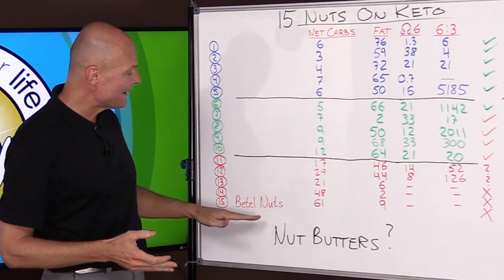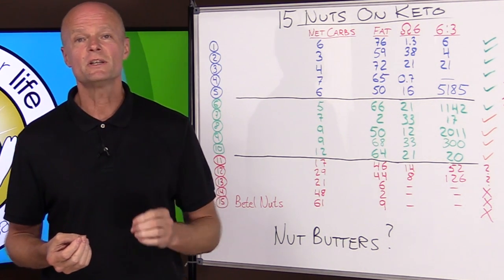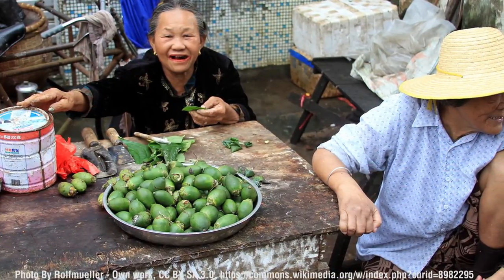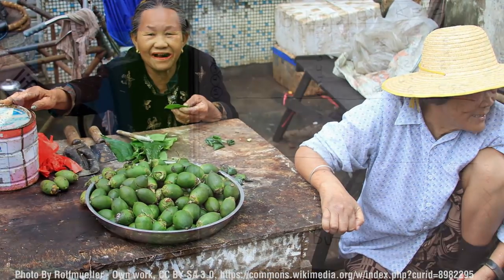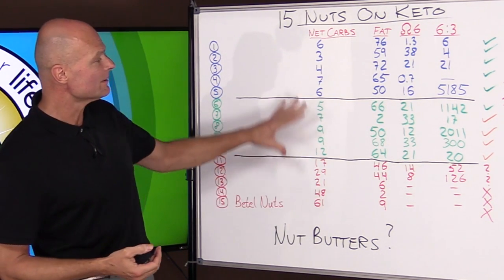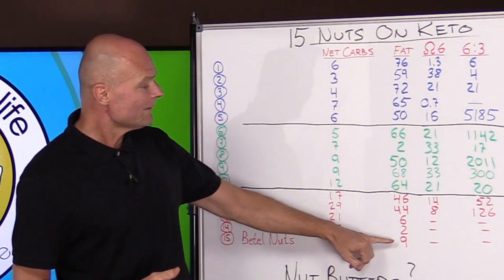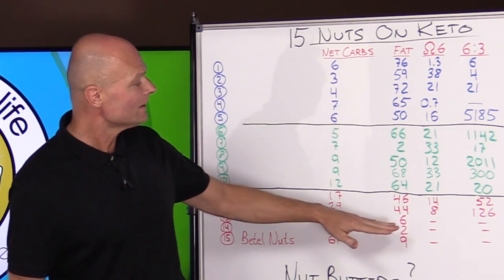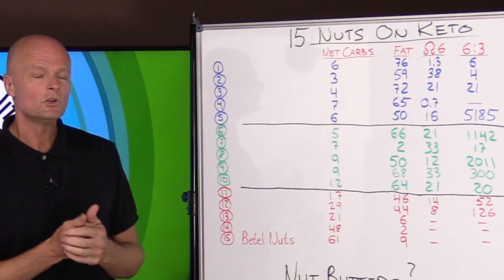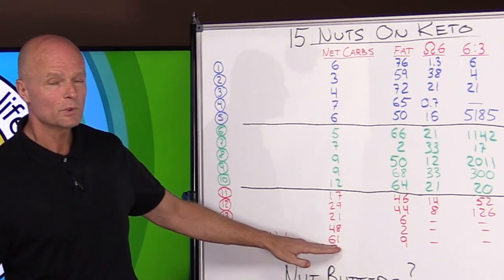Number 15 on the list is betel nuts. Even though a lot of people probably haven't heard of them, they're very common — number seven on the most produced nuts in the world at over a million tons. They're chewed as a psychoactive drug in many cultures. For keto purposes, they have 61% net carbs and only 9% fat, making them basically as starchy as bread. Definitely want to avoid that one.